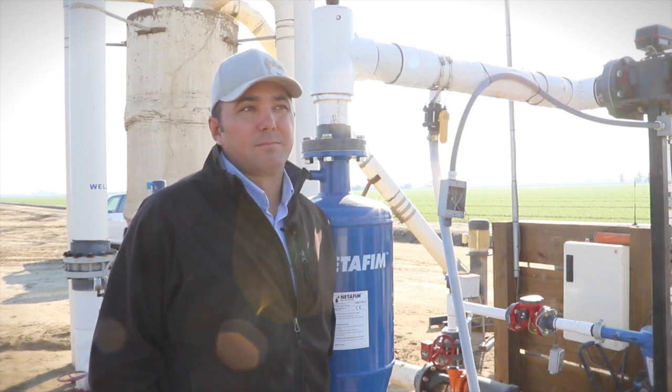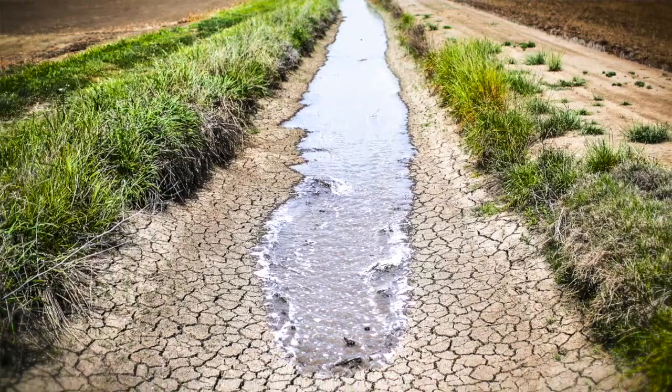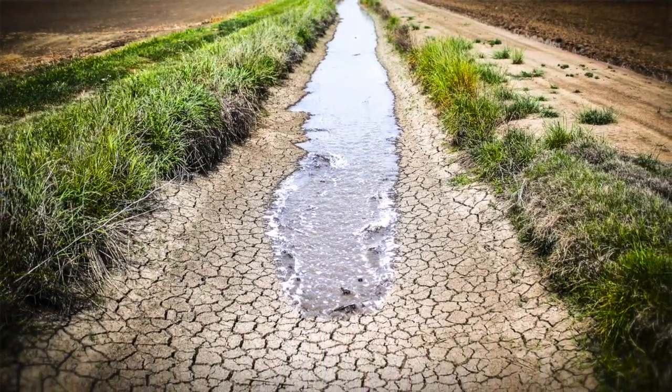For the last three years we've been in the midst of one of the most historic droughts in the state of California and generally in the western United States.